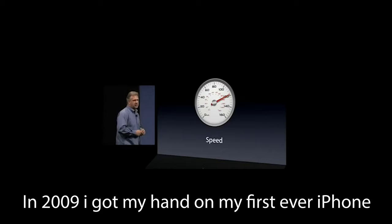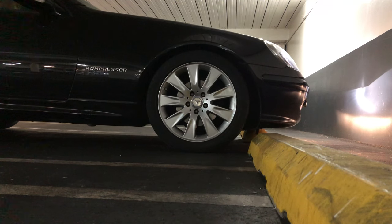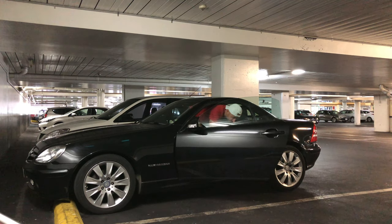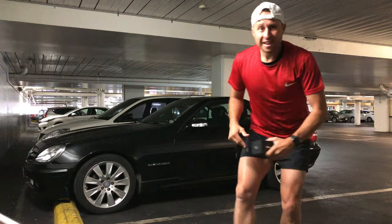This is a really fast iPhone. So can you use an iPhone 3GS in 2019? Let's find out.